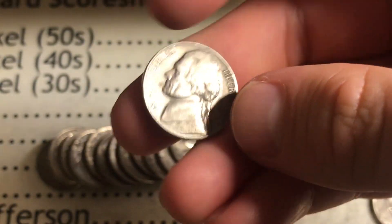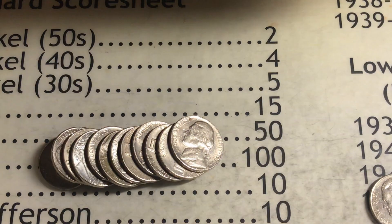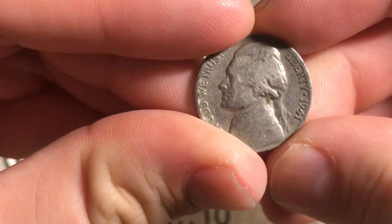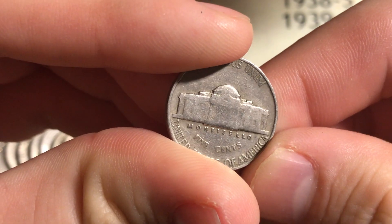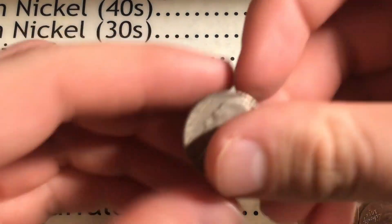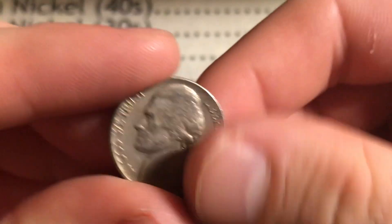Roll number three, we found something — 1957 out of Philly, I'll take it. Roll number five, just started getting into it and we got a 1941 Philly, awesome. Roll number six, at the very end we found something — 1948 Philly, awesome find.